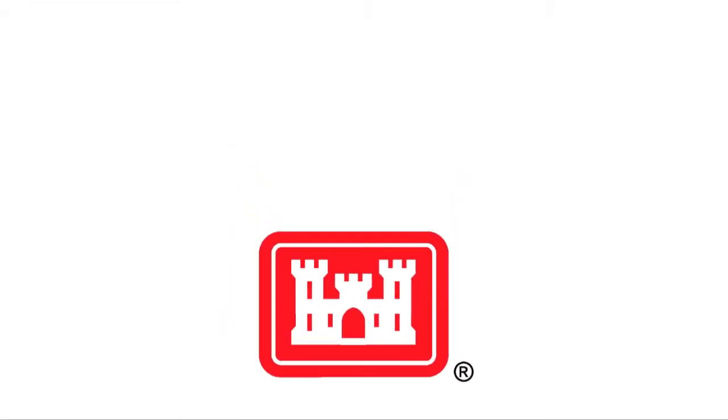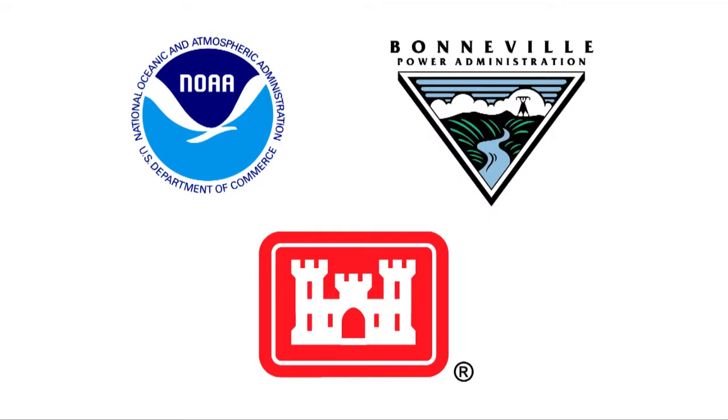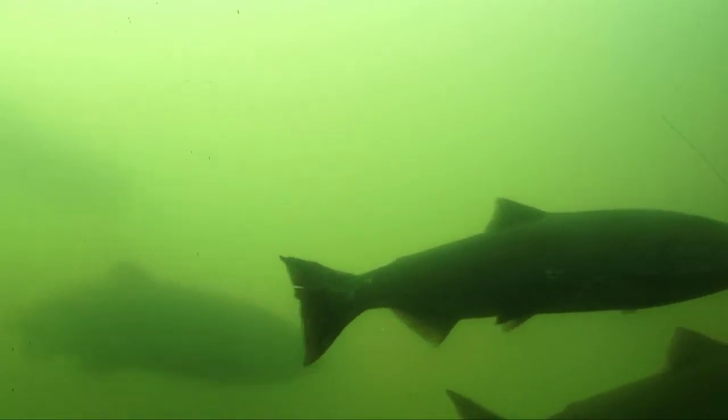To save the salmon, the Corps has partnered with the National Marine Fisheries Service and Bonneville Power Administration. The National Marine Fisheries Service oversees recovery of listed salmon species. They took on that responsibility from the state management agencies when these salmon and steelhead became listed under the Endangered Species Act. It's a complex effort with many components.